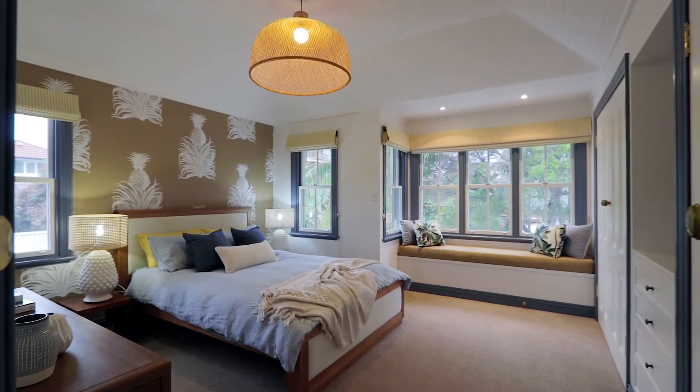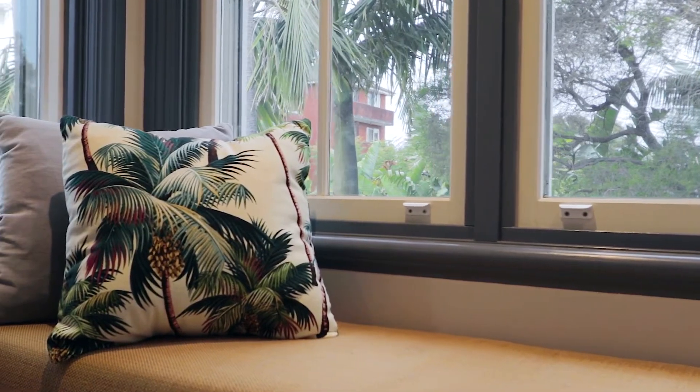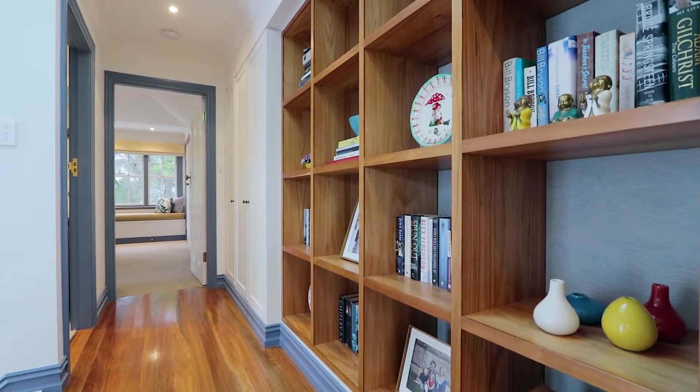The master bedroom with large bay windows and seating offers a sanctuary-like setting. There is a versatile upstairs retreat or kids play area with ample storage for family living.